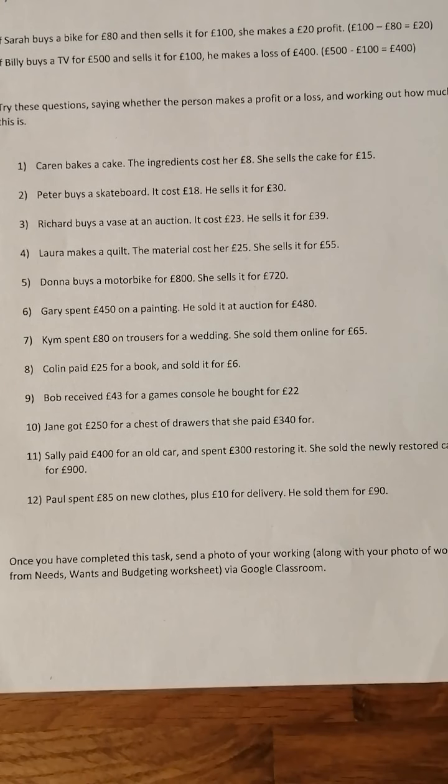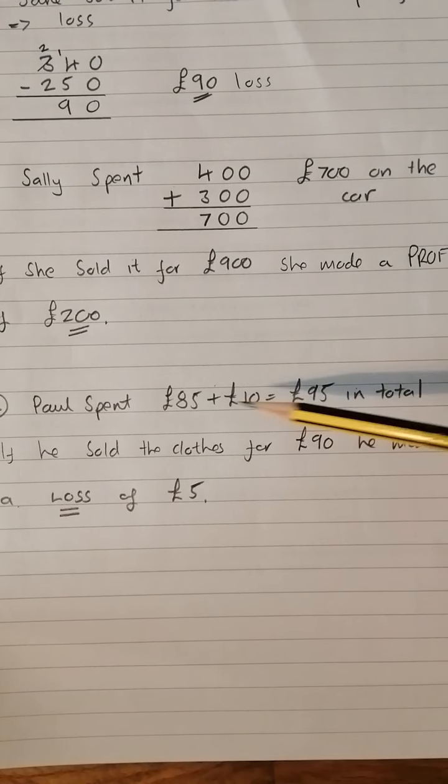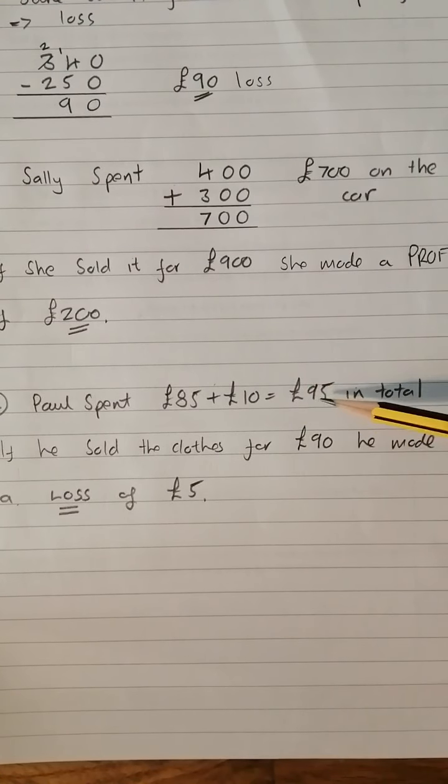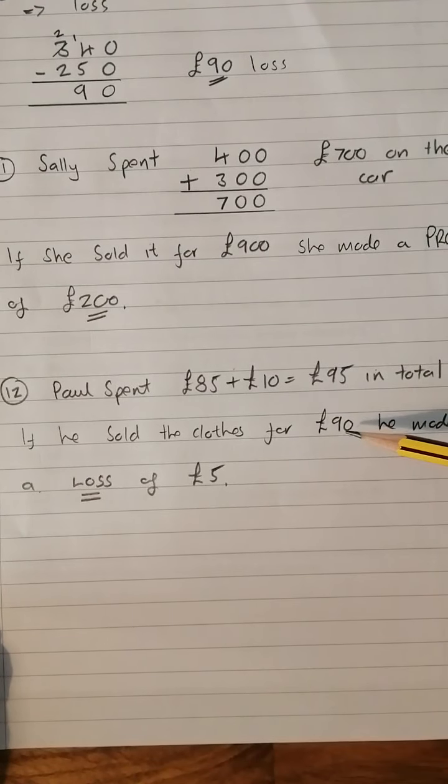Number twelve: Paul spent £85 on new clothes plus £10 for delivery, and he sold them for £90. How much did he spend altogether? He spent £85 on the clothes and £10 on delivery — £95 in total. If he sold the clothes for £90, he's made a loss — just a £5 loss.